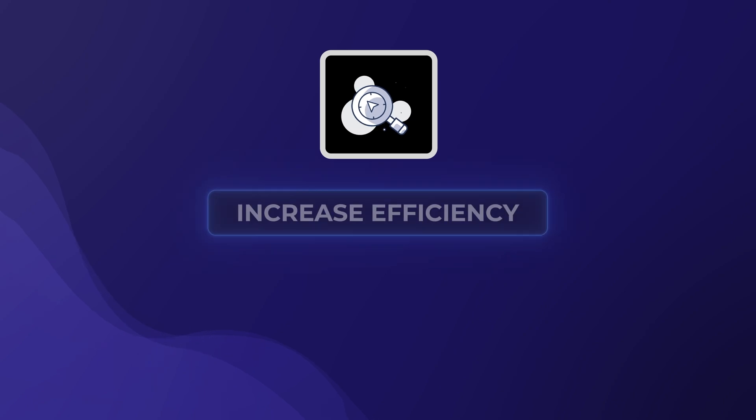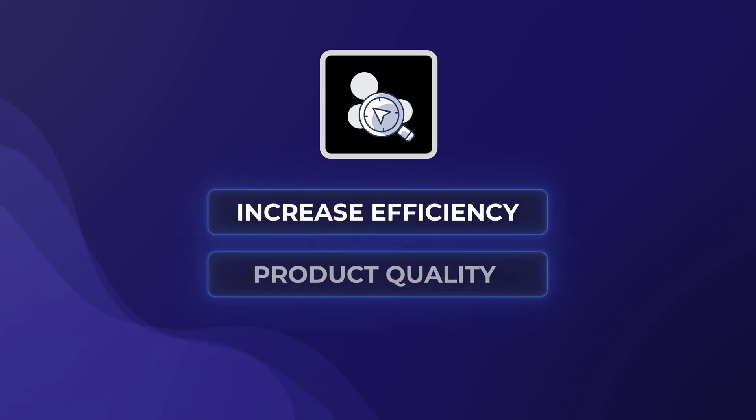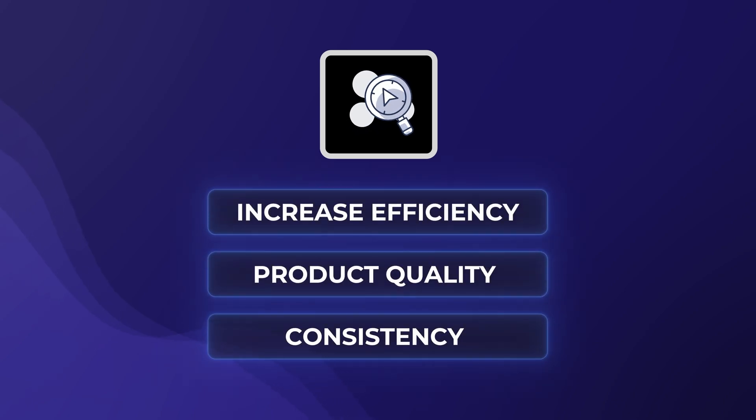Not only do we establish a validated process for producing a component from the start, but we continually search for a better, more optimized way to increase efficiency, improve product quality and consistency, and we aren't afraid to revalidate a process if that means a better, more reliable end product for our customers.